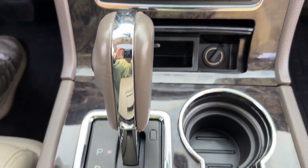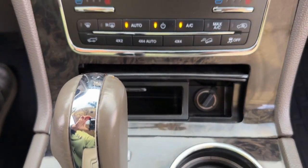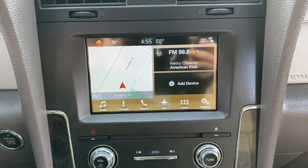Feel calm and confident wherever the journey takes you in this exceptional Navigator. Treat yourself to a test drive today — our staff will toss you the keys and give you an outstanding customer experience.